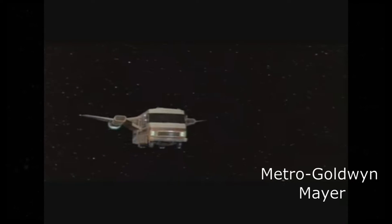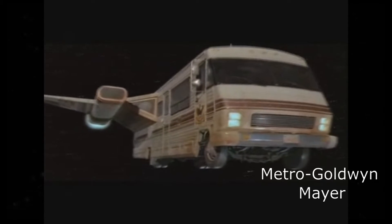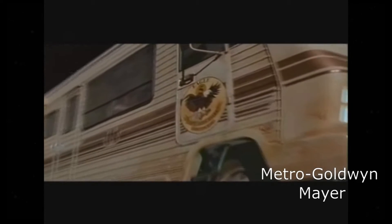Coming in at number 5 is Lone Star's Eagle 5 from Spaceballs. The Eagle 5 is a 1986 Winnebago Chieftain 33. It is outfitted with four steel radio Firestone tires, a Hitachi television monitor and relay, and a raspberry radar jamming system.